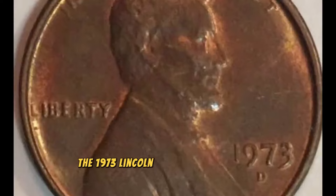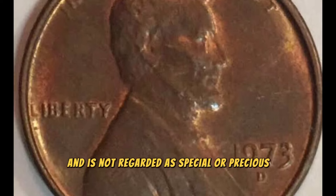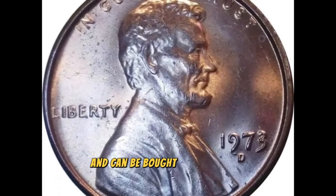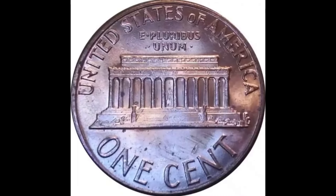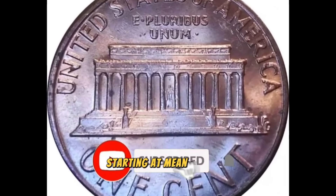The 1973 Lincoln cent is a regular coin and is not regarded as special or precious. Since more than 3 billion of these coins were produced, they are widely available and can be bought for face value or a little more. According to PCGS, they start to get scarce at the leading price of $30, starting at mint state 66.